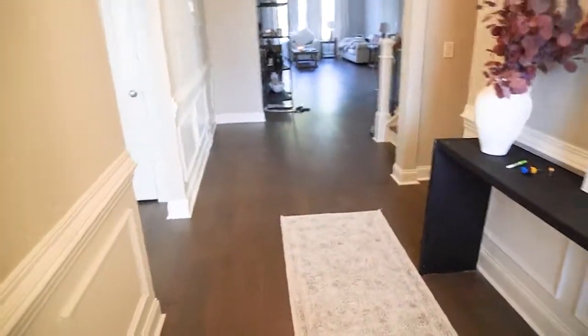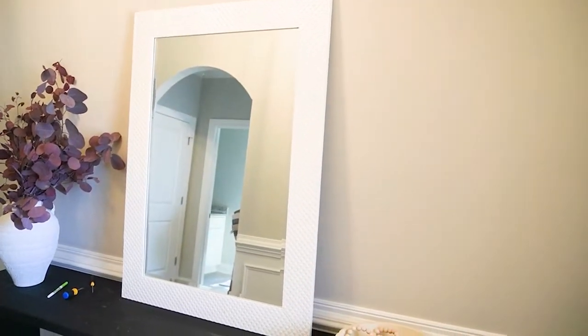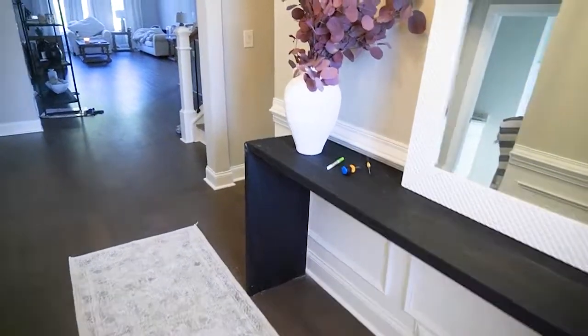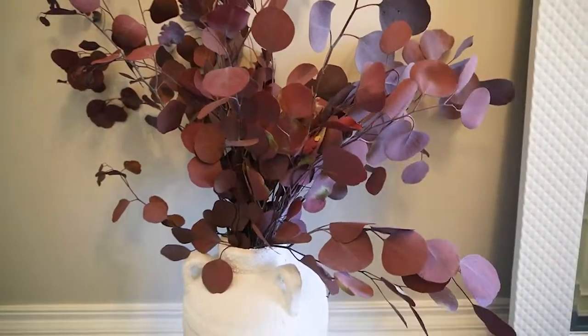Starting off showing my front door — I got a sticker from Amazon to put up here because I don't like people being able to completely see in. I'm going to try to link everything down below. You may have seen this area before in my other videos — that mirror I've had for a while. These beads: I got the black ones from HomeGoods, the white ones from Amazon. This entryway table I actually made myself, this vase was a DIY, and the eucalyptus I got from Hobby Lobby. Nobody told me Hobby Lobby be hitting for stuff like this!